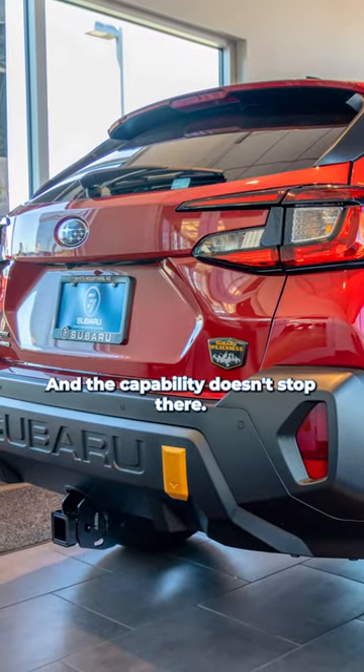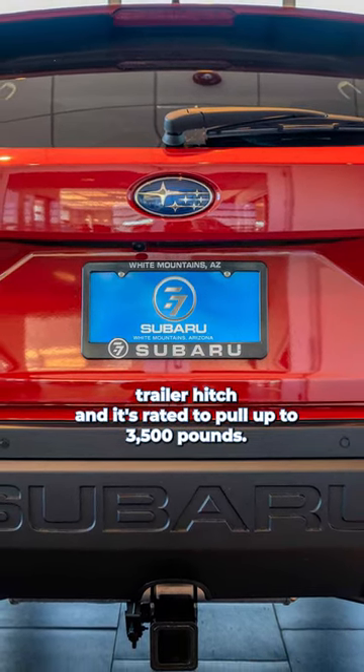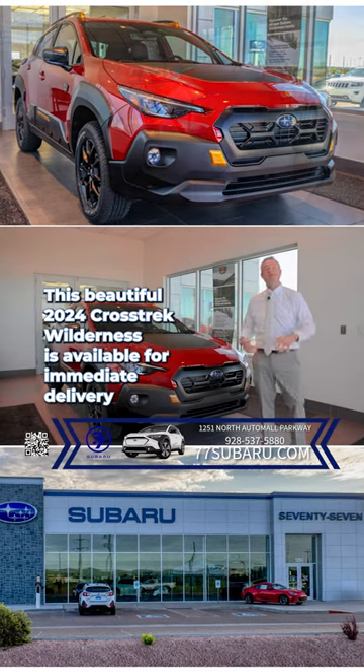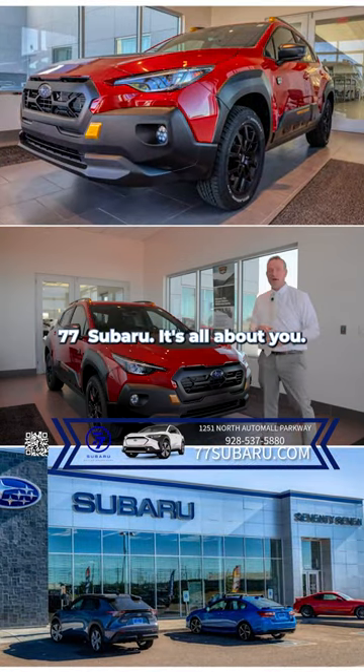And the capability doesn't stop there. The 2024 Subaru Crosstrek Wilderness is also equipped with a Class 4 trailer hitch, and it's rated to pull up to 3,500 pounds. This beautiful 2024 Crosstrek Wilderness is available for immediate delivery right now today, so come and see us — 1251 North Auto Mall Parkway, right here in the Auto Mall. 77 Subaru, it's all about you.